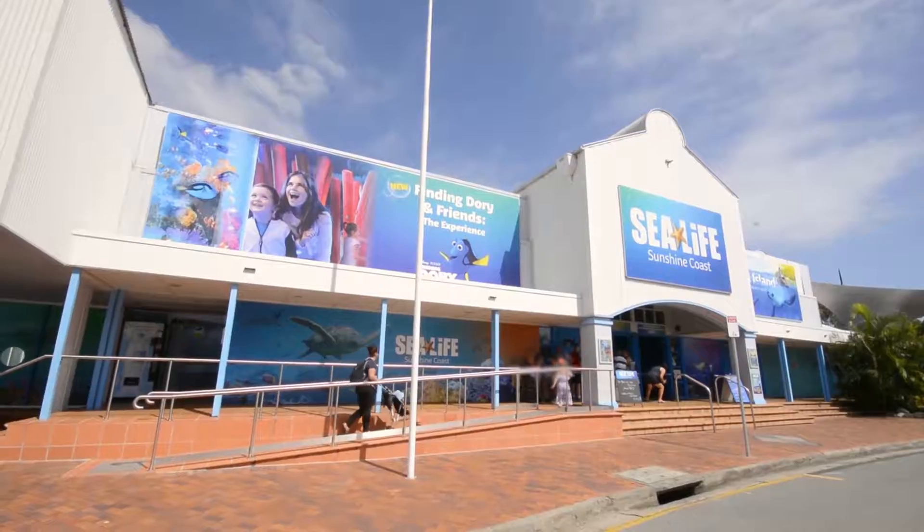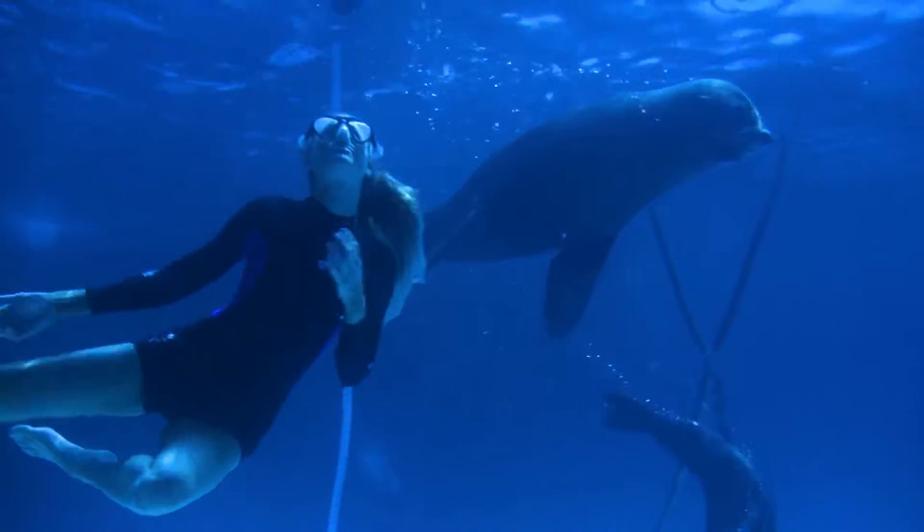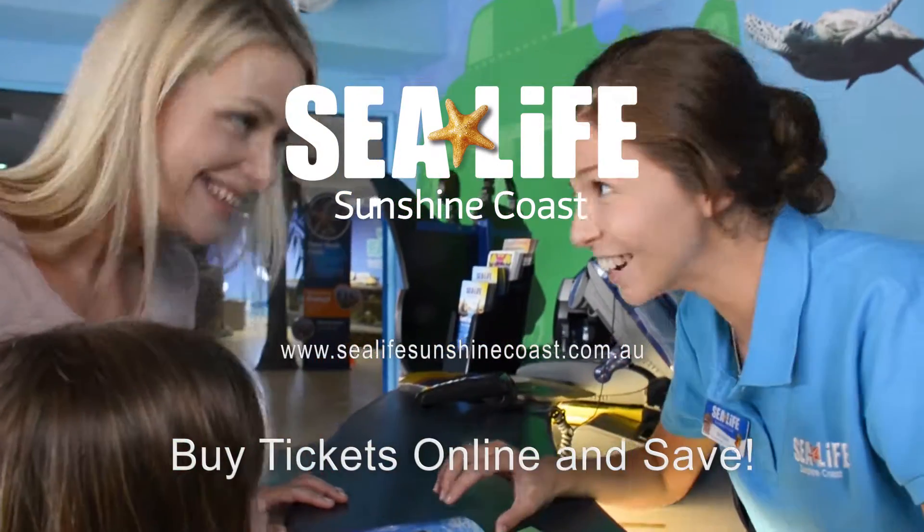It's all right here on the wharf at Mooloolaba. So what are you waiting for? Dive in for a day of fun and discovery. Buy tickets online and save.